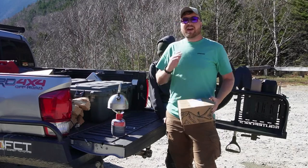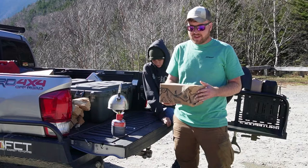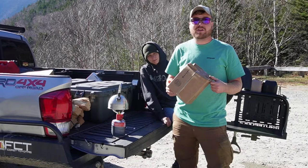Hey everybody, Ron from Campfire Grub. Ashley and I are out here in the beautiful White Mountain National Forest here in New Hampshire, and Right On Trek is a newer backpacking meal company I've yet to try any of their products or food before.